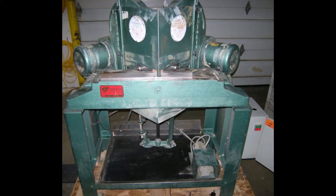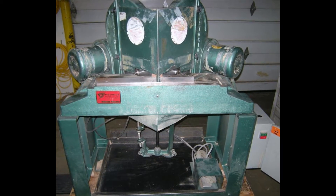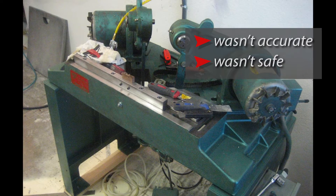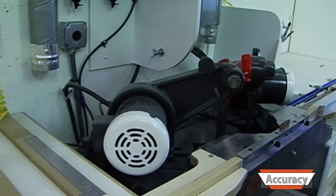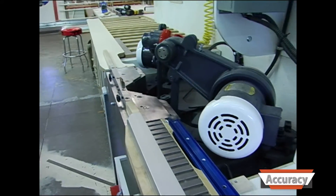I started with an old double-miter saw that was built to last a lifetime. Sometimes it's better to take an old machine that is built to last a lifetime and rebuild it. However, this machine in its current state wasn't accurate, it wasn't safe, and it wasn't very efficient. To make this machine more accurate, I rebuilt it from the ground up, painted it, built a solid station around it, and dialed it in to cut precision cuts.